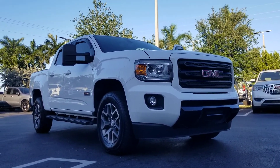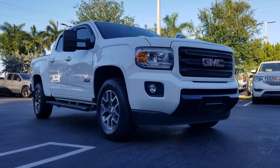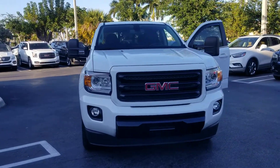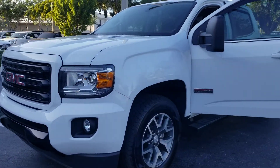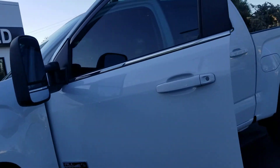GMC Canyon All-Terrain diesel — I got it running for you so you get to hear it. I just want to give you a quick walk around. It's black, Duramax four-cylinder, great tone and power. Extended mirrors, all-terrain wheels, all-terrain interior — we're going to get a quick look.